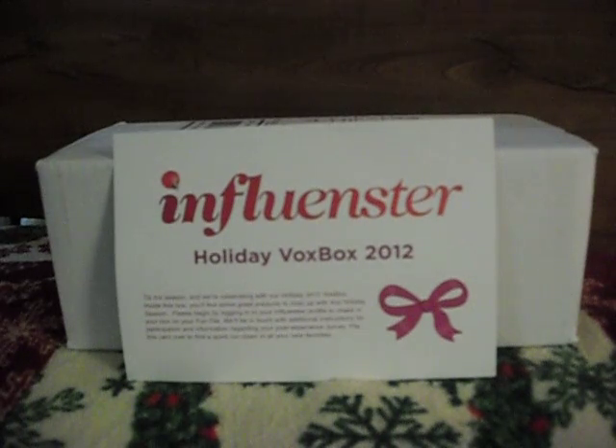Hi everyone, I'm here for my final review of my Influenster Holiday Box.